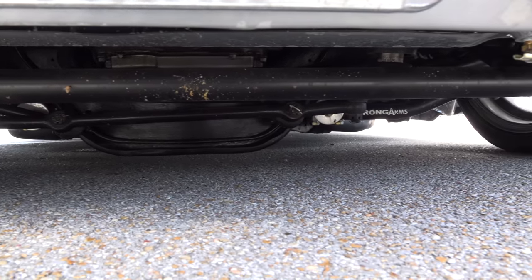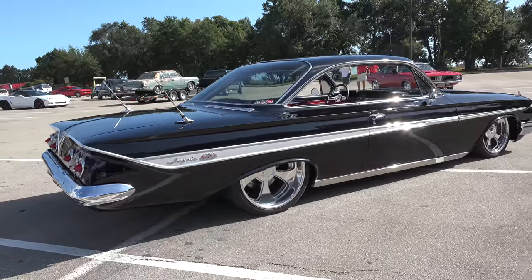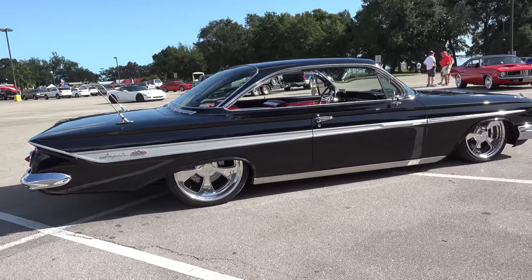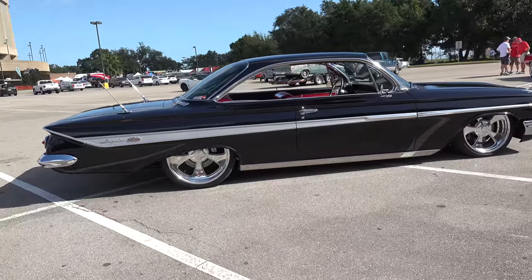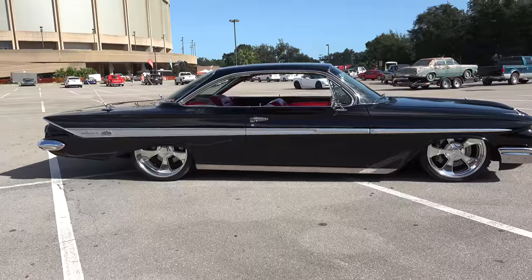All the suspension on there is Ride Tech and it rides fantastic. What wheel and tire are you using? We've got the SLD 89 wheel from Billet Specialties — 20s on the front, eight and a half wide, and 22s on the rear, ten wide.